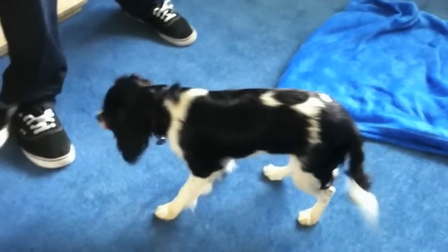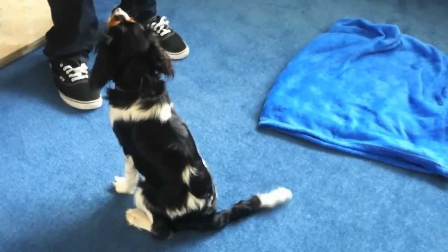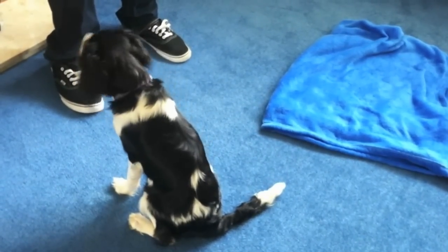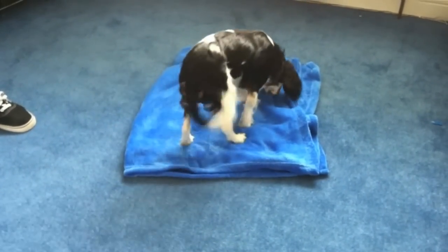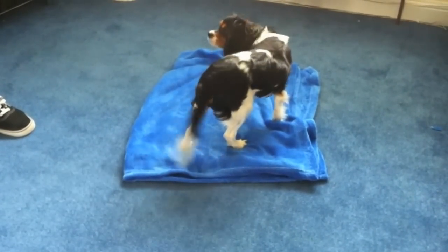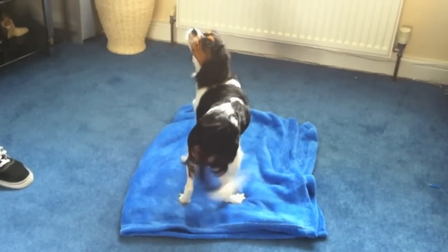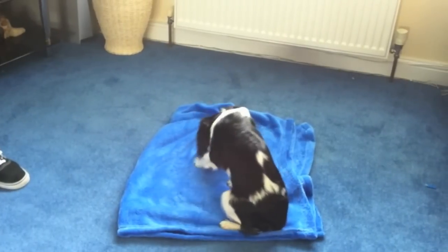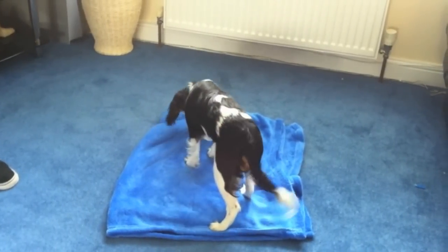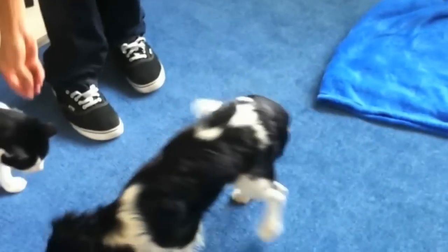And then we call her off and we wait to see if she goes back towards it. Good girl. What we could do is see if she'll sit on the bed — if she sits on there she gets a treat, so she learns to sit and lie down on the mat. Remember, before she gets off say 'okay' and call her off.